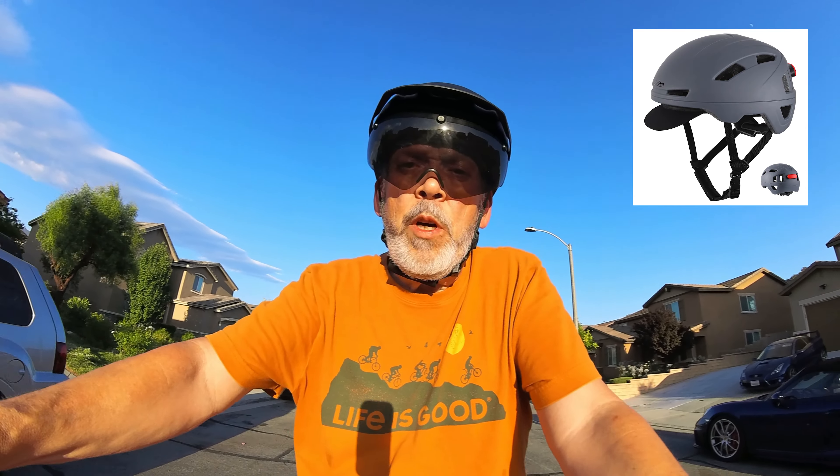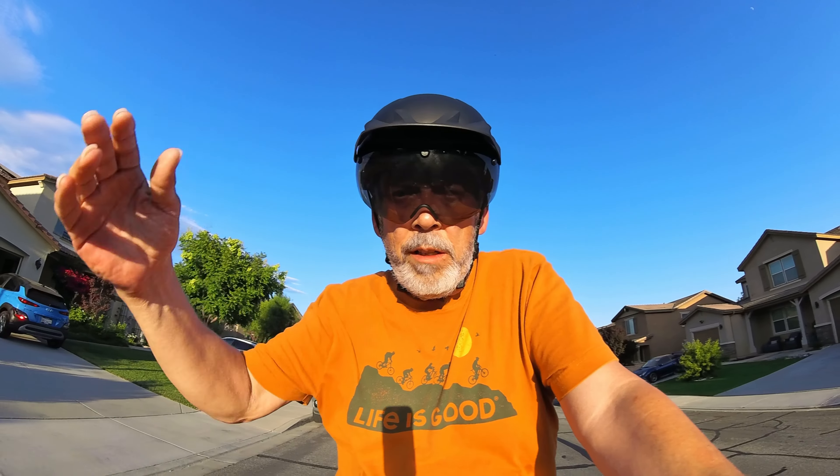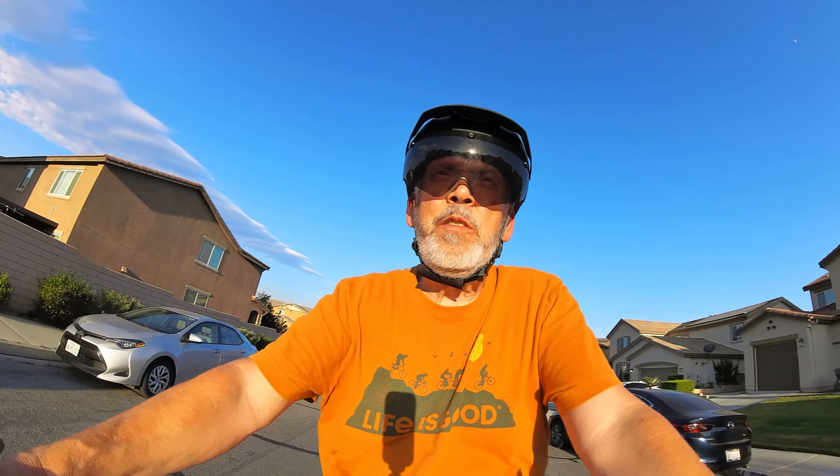The Ginjam helmet comes in four colors: Acapella, Light Jazz Blue, Ultimate Gray, and Noise Black, like I'm wearing. It weighs in at 360 grams, or 12.8 ounces, so it's nice and light and feels good on the head.